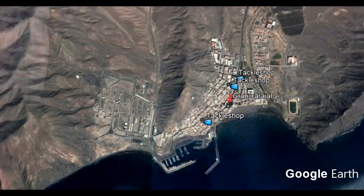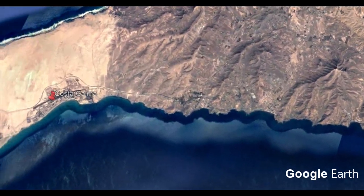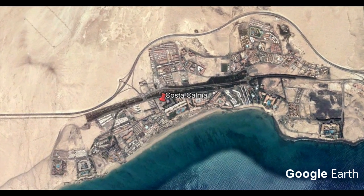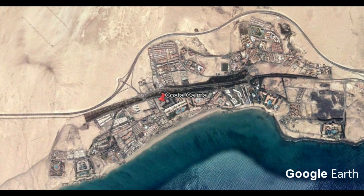Going a little bit further south, we come to Costa Calma. There's not a lot there — there are some small supermarkets like in all of these towns, but no supermarkets with a fresh fish counter. These are just small supermarkets with some frozen fish but no fresh fish. However, it's quite a good area with a lot of hotels and very nice sandy beaches — great for night fishing for stingrays, butterfly rays, and angel sharks.